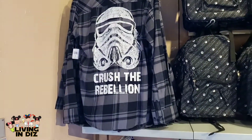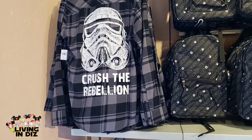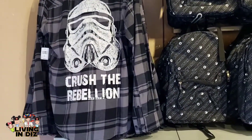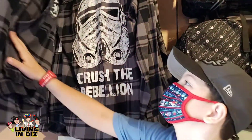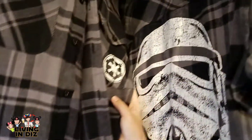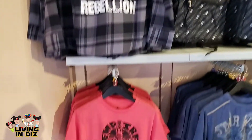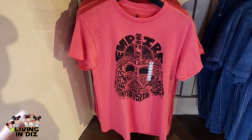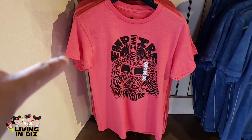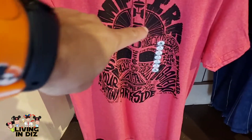$64.99 gets you the 'Crush the Rebellion' flannel shirt. Hey, you can use that in many places in the country right now. On the other side it says 'the Evil Empire.' Also $64.99. Look at this one — Darth Vader's helmet made up of words. One of my favorites. I can't say 'impressive' without saying 'most impressive.'